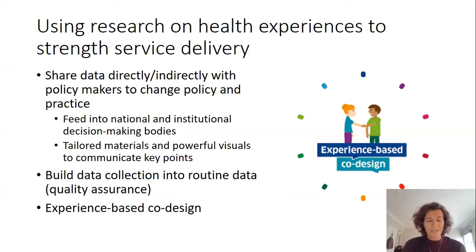As mentioned in relation to the Lancet Commission findings, there is also increasing emphasis on data collection on patient experience being built into routine data as part of broader quality assurance approaches. And we'll hear more about experience-based co-design today, where users, implementers and researchers come together to design interventions and initiatives to strengthen service delivery directly and learn together.